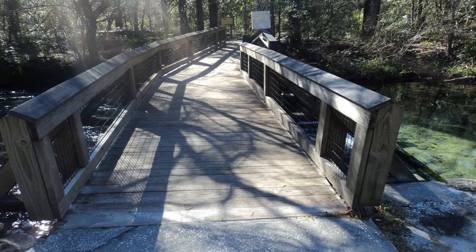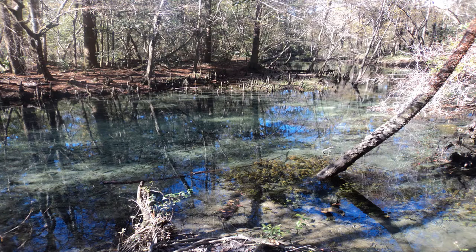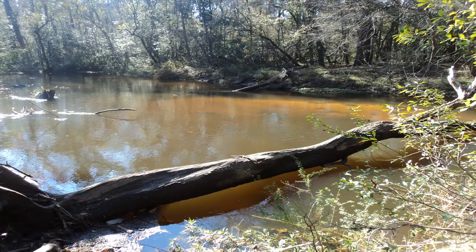Walk back across the bridge over Spring Run, then turn right to find the signed start of the Sandy Creek Trail. The Sandy Creek Trail heads down the other bank of Spring Run, and upon reaching the confluence between Spring Run and Sandy Creek for a second time, it angles left to head a short ways downstream along Sandy Creek.